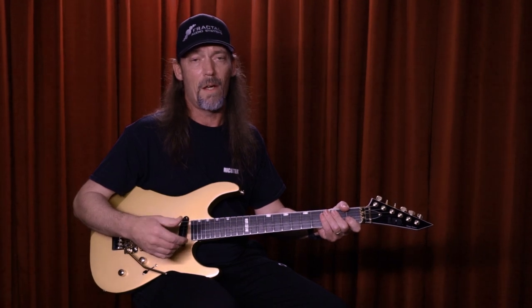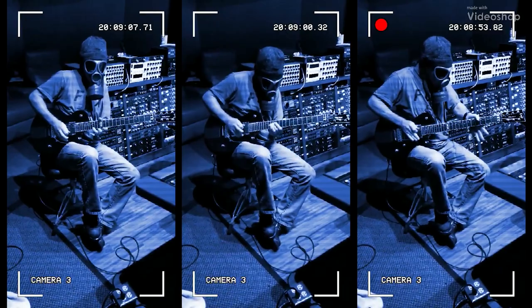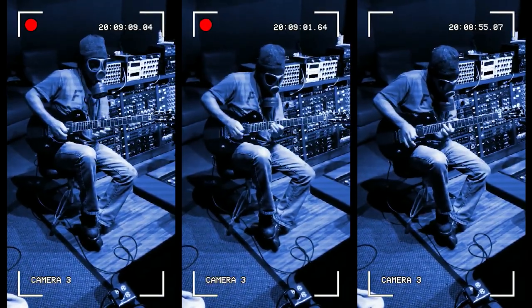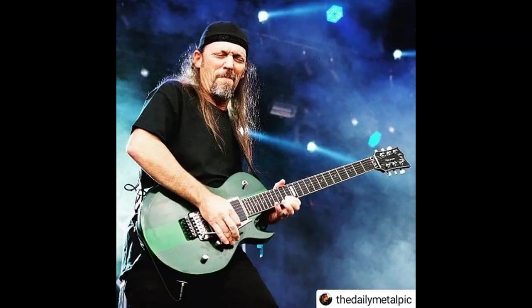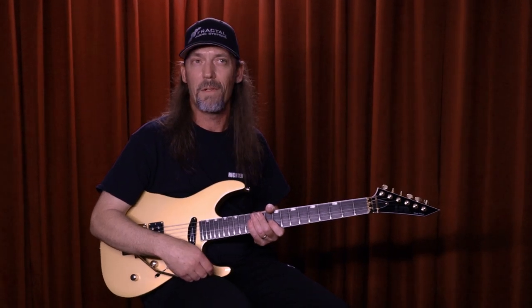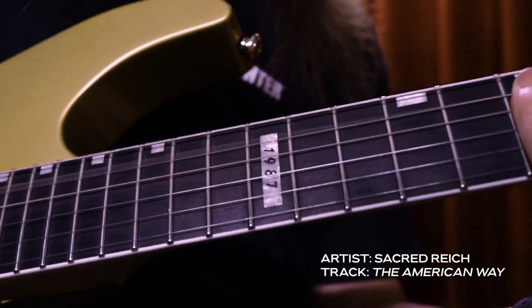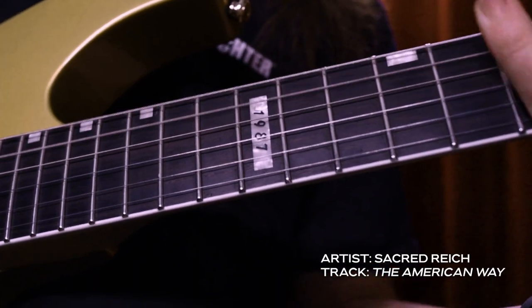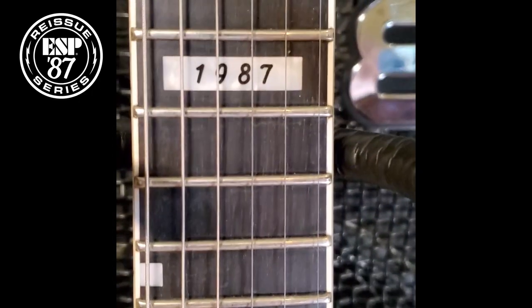Long story short, about the playability over time — not only are they rugged, but there's also something... I don't know if they get drier in time or what it is, but it's almost like a wine. They do seem to mature; something beautiful happens with the aging of the instrument. Over time they do get a bit better. But you've got to talk about that LTD 1987 Custom.